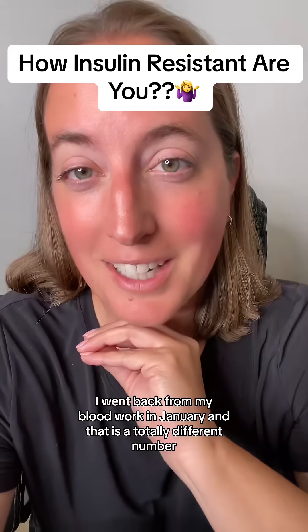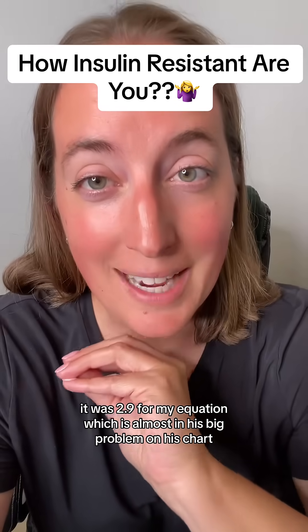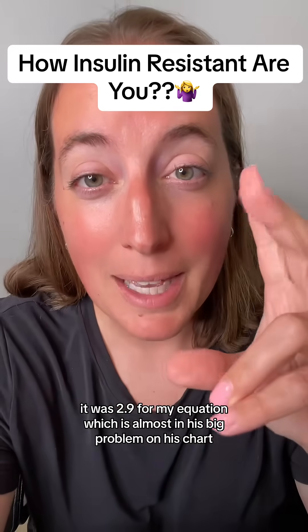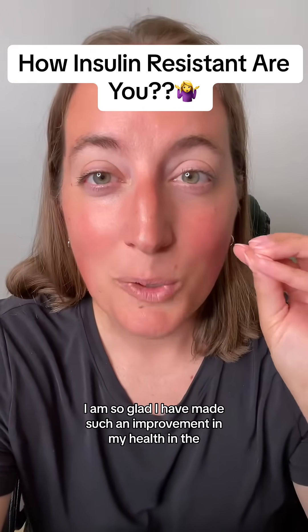I went back to my blood work from January and that is a totally different number — it was 2.9 for my equation, which is almost in his 'big problem' zone on his chart. I am so glad I have made such an improvement in my health.